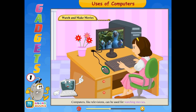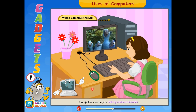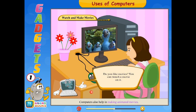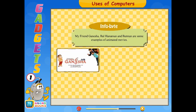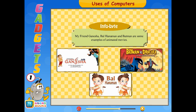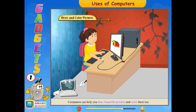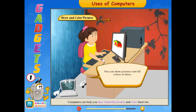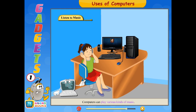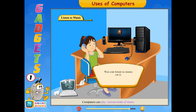Computers like televisions can be used for watching movies. Computers also help in making animated movies. You can watch a movie on it. Infobyte: My Friend Ganesha, Bal Hanuman, and Batman are some examples of animated movies. Computers can also help you draw beautiful pictures and color them too. Computers can also play various kinds of music — you can listen to music on it.